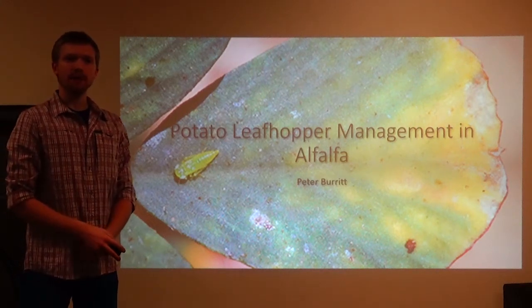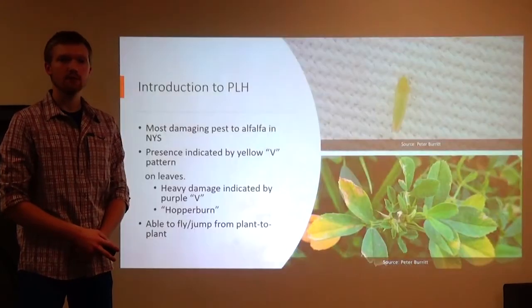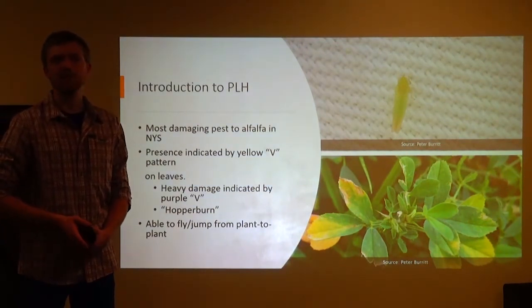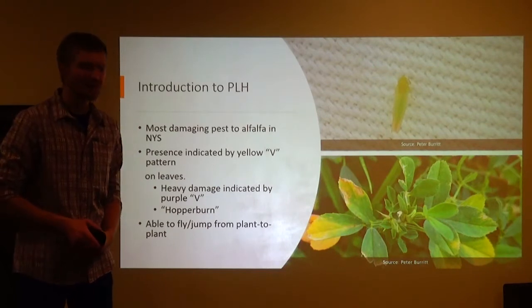Hi there, my name is Peter Burrett and I'm here to present on the management of potato leaf hopper in alfalfa stands. Cornell University considers it one of the most damaging pests to alfalfa in New York State.